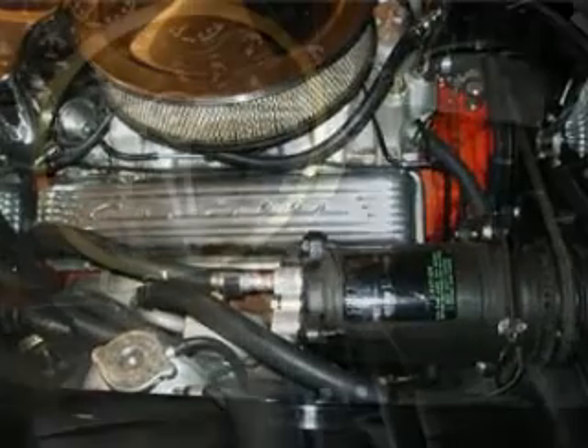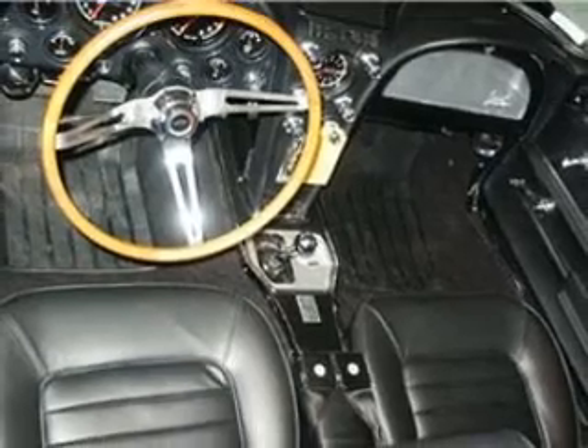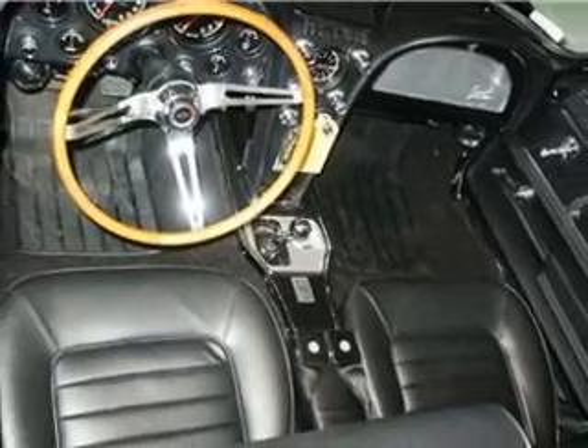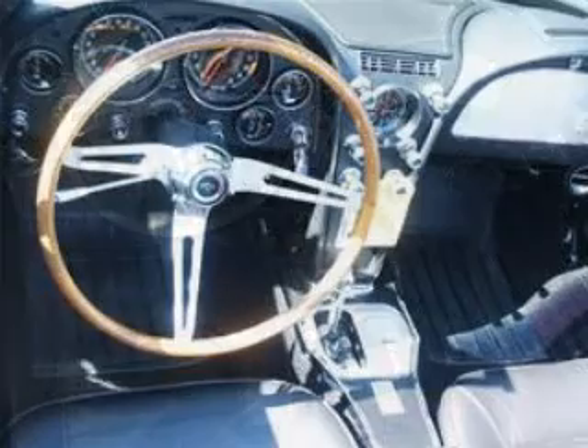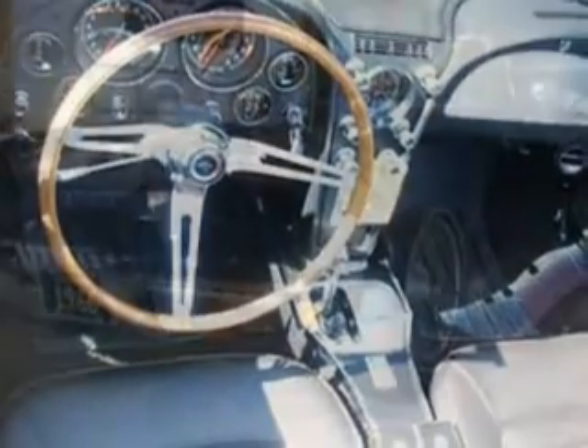The interior has benefited from a careful refurbishing and looks as inviting as it did on day one. The leather covered seats are fitted with the optional headrests that were new for that year. The cockpit is further equipped with an AM-FM radio, telescopic teakwood steering wheel and tinted glass.